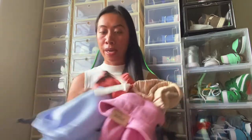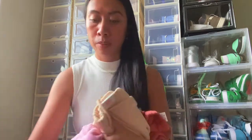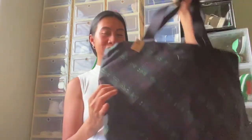They had buy one get one 50 percent off, and when you spend a hundred dollars in the store they give you a free tote bag. This tote bag was free — it's actually cute and great for traveling.